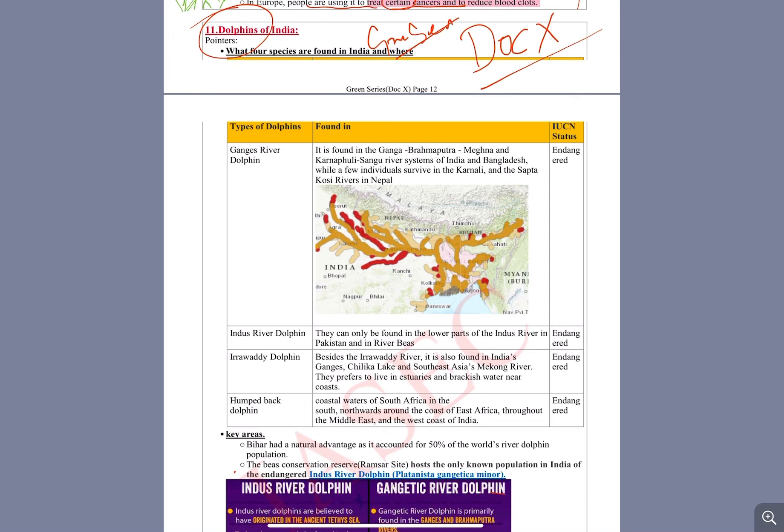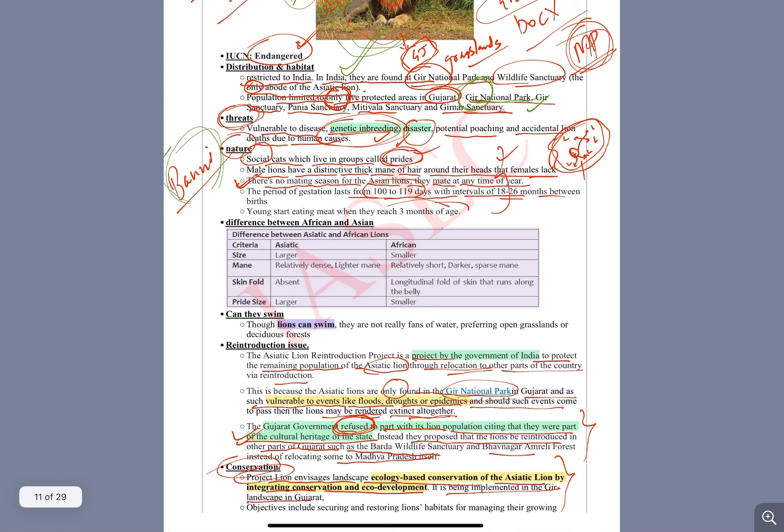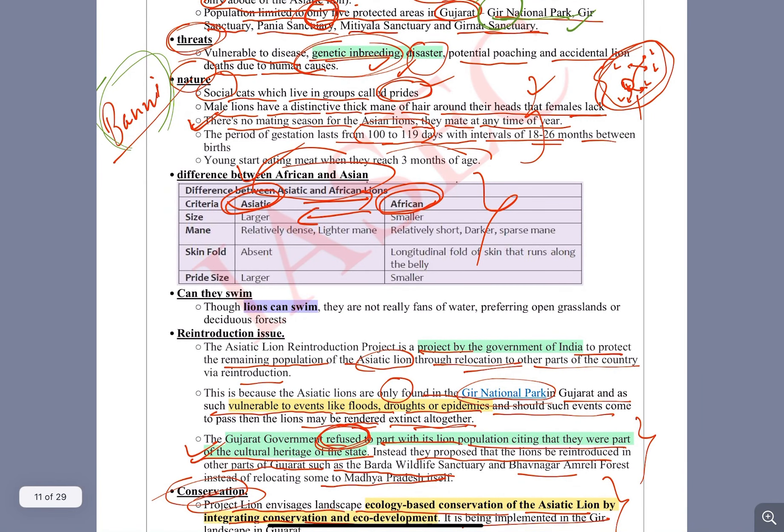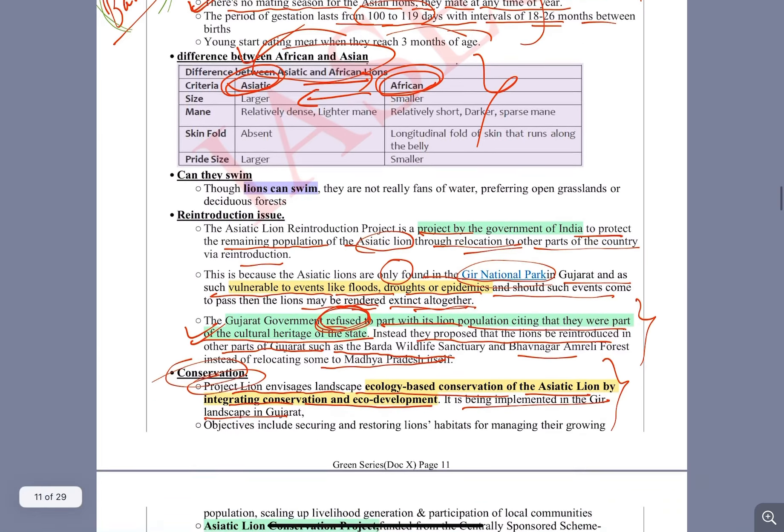But before that, I just want to make one correction from the previous video. As you know, in the previous video I talked about lions, where I compared Asiatic and African lions. The mistake is that it should be 'Asian' and 'African' — so please note that error, and I'm sorry for that.